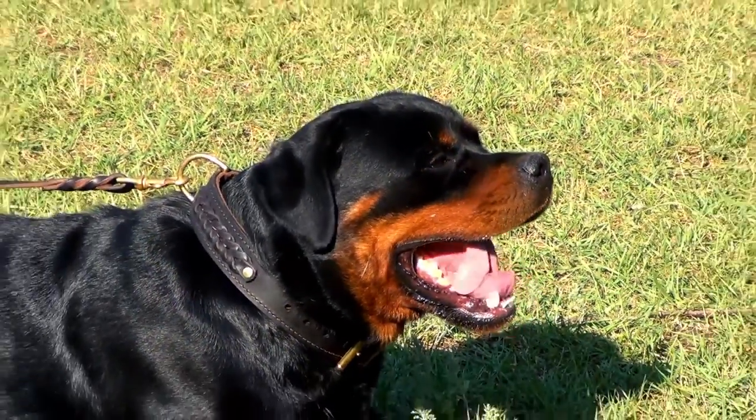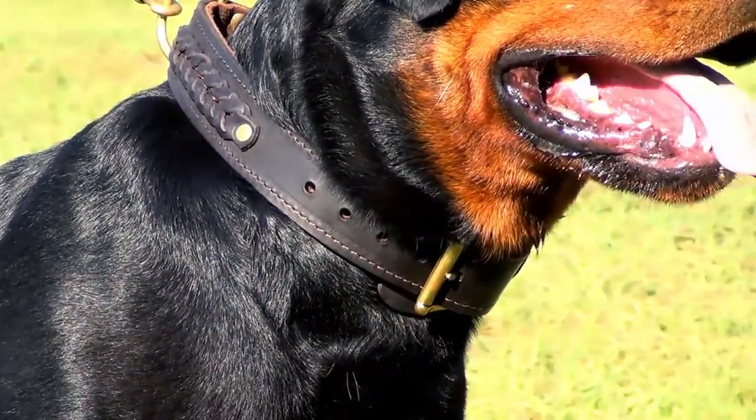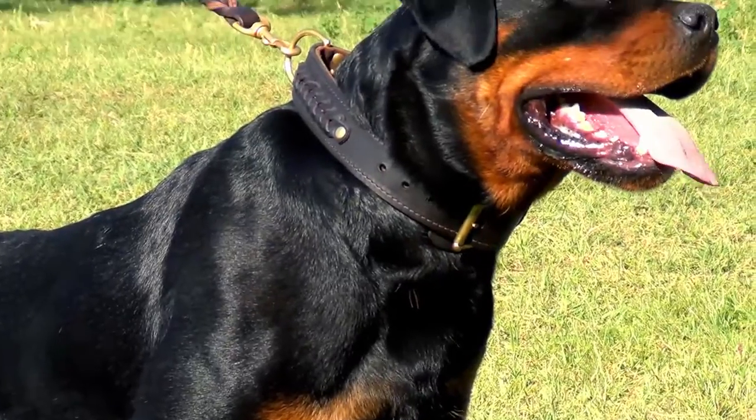Due to the special fur-saving leather plate under the buckle, your dog's fur will stay in perfect condition and will not cause discomfort. Choose this collar for daily dog walking and basic training.